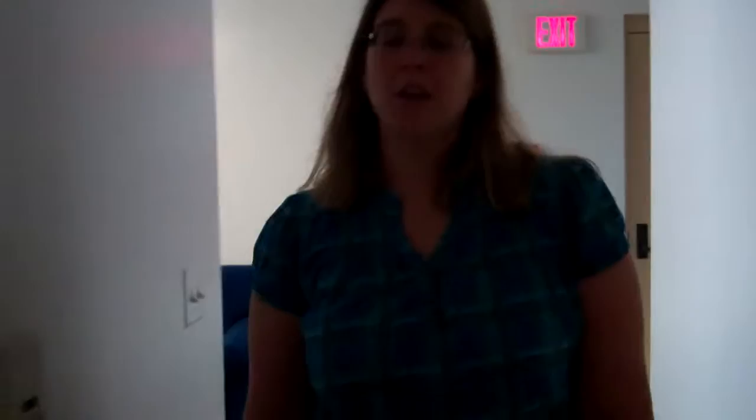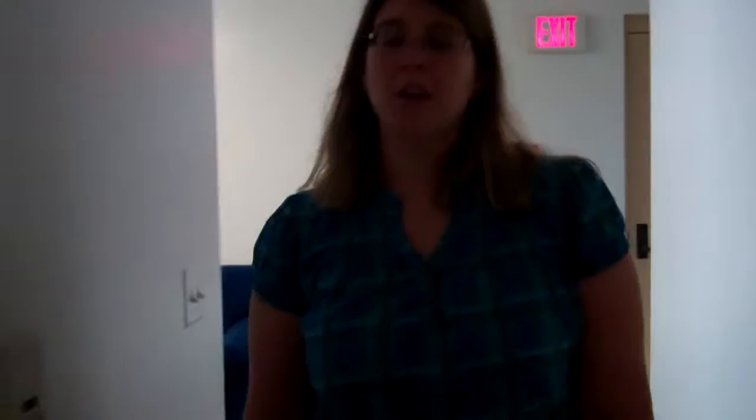Now I'm going to show you a student room. A student room comes with a desk, a chair, a bed, and a closet. But you're welcome to move the furniture around any way you want.